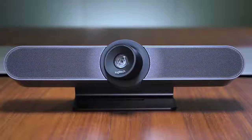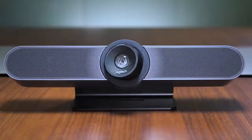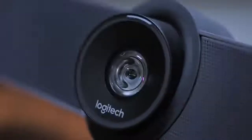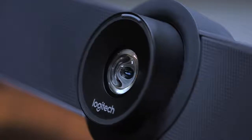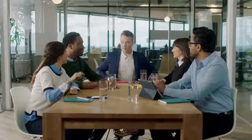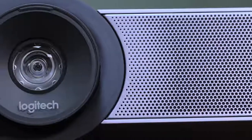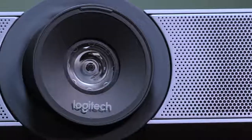Now there's a better way. Meetup is Logitech's premier conference cam for huddle and small conference rooms. Its super wide 120 degree field of view ensures that everyone in the room can be easily seen, and its high-definition 4K lens with pan, tilt, and zoom capabilities allow you to quickly change focus as needed.